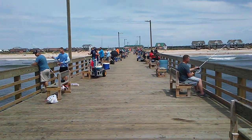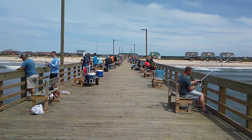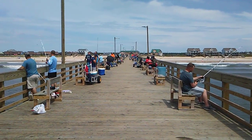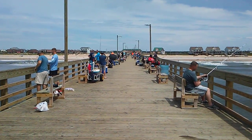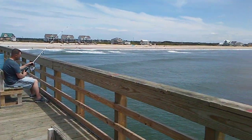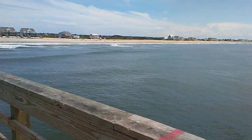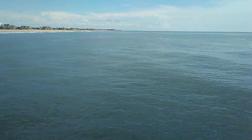Good afternoon. Here we are on Seaview Fishing Pier. Today we got lighter winds from the northeast, supposed to clock around to the southeast later on today. We got some smaller groundswell coming in, one to two foot, with a little slight chop on the water.